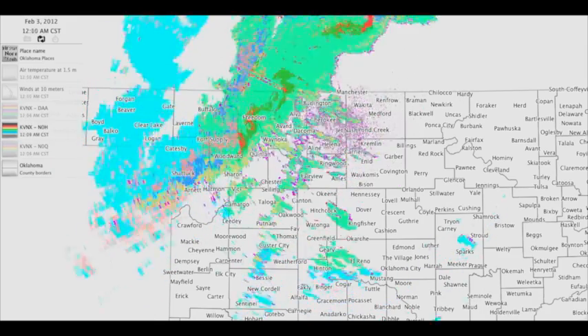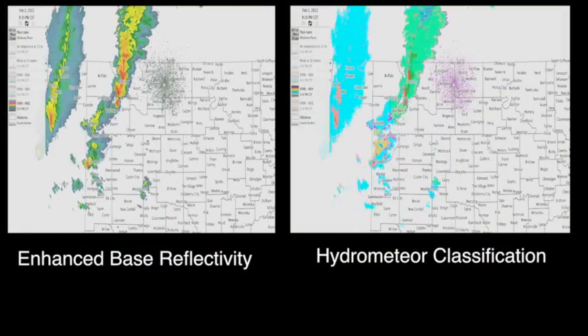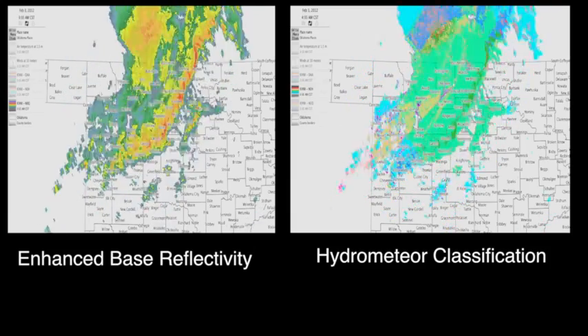The hydro-classification algorithm product can help distinguish between rain, hail, snow, biologicals, and ground clutter. As users become more comfortable with new dual-pole products, I can see them using others. Most dual-pole products need to be used in context with traditional radar products. For instance, the hydrometeor classification product shows what the radar thinks is the most likely type of precipitation or biological target it's seeing. Its primary use is for determining best precipitation estimates, and that information can be really helpful for someone doing basic analysis, such as an emergency manager.